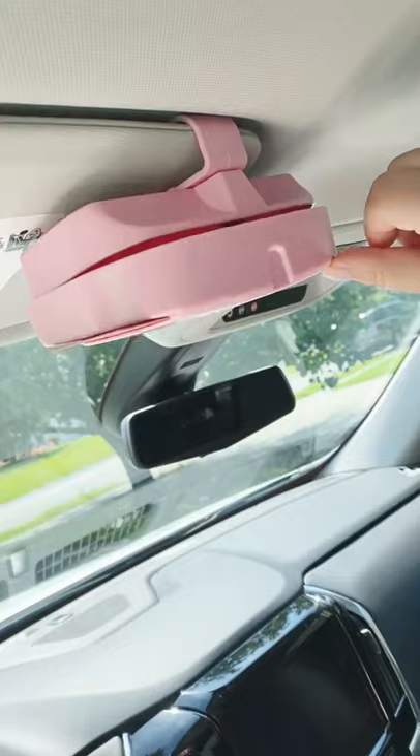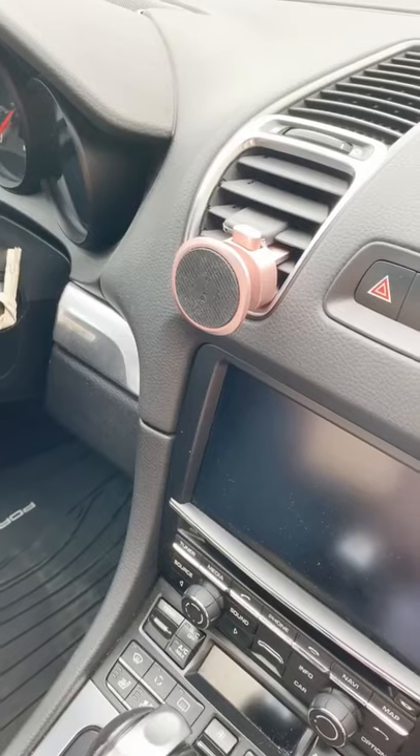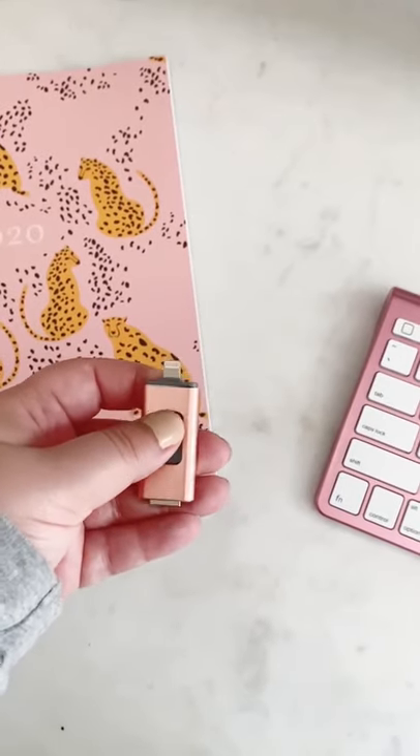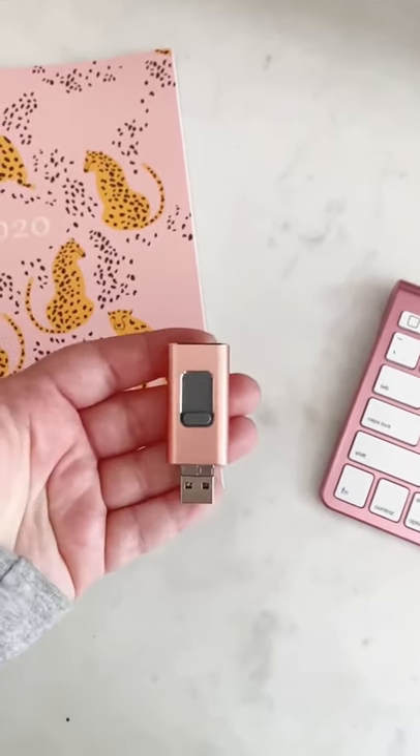The sunglass holder for your car is super convenient, and I love this car mount for your phone because it actually works and stays put. And lastly, this mini USB drive can plug directly into your phone — it's great for transferring photos.